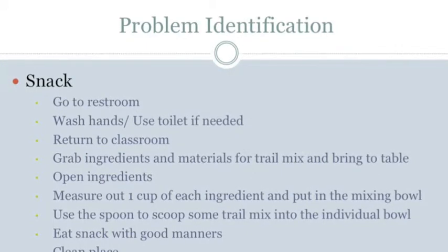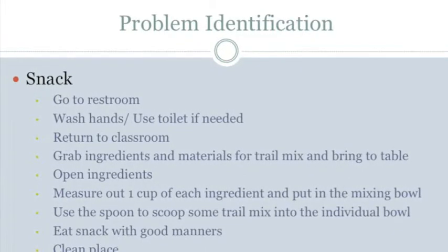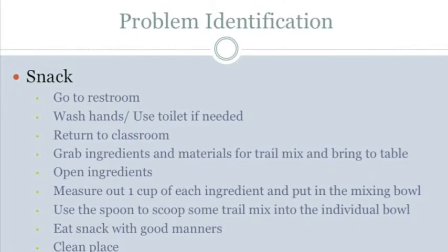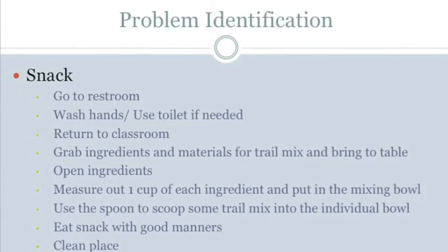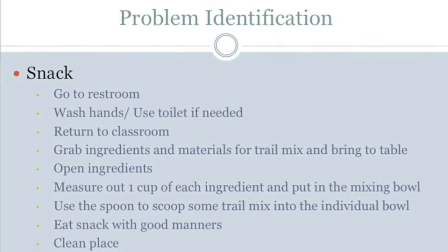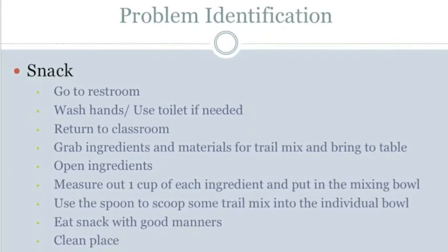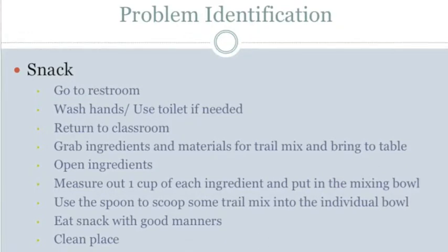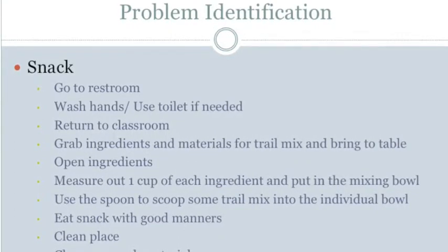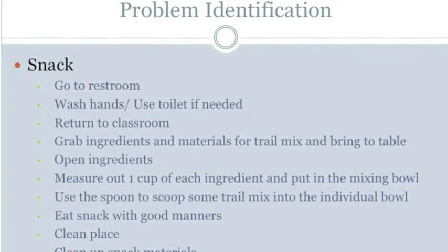The student cannot lock and unlock the stall, wipe or pull his pants down or up, or push or pull open the door. He cannot hold materials for long because of his weak grip and cannot open ingredients. He can pour ingredients into measuring cups and dump ingredients into the mixing bowls, but cannot pick up the spoon, hold it, scoop trail mix, or dump trail mix into individual bowls. He cannot scoop small portions of trail mix to eat. He can grab napkins and wipe the table, but cannot close ingredients, pick up materials to carry to the bin, or scoop leftover snack into the container.